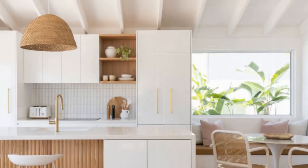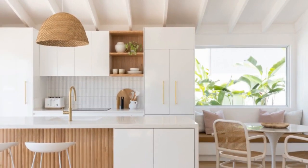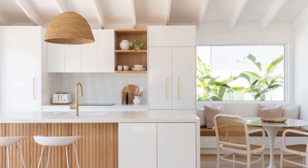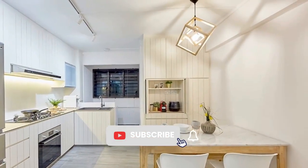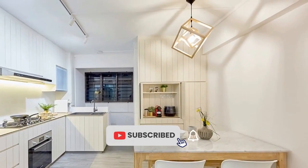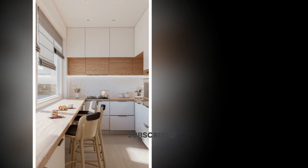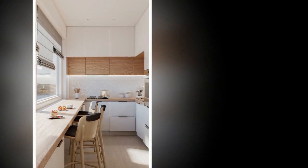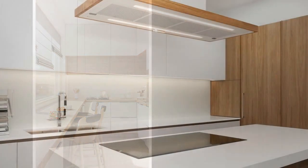3. Maximize storage: Invest in smart storage solutions to maximize space and keep clutter out of sight. Utilize vertical space with tall cabinets or shelving units to store items you don't use daily. Consider installing pull-out drawers, organizers, and dividers to keep cabinets and drawers neat and organized. Use clear containers or labeled bins to group similar items together and make them easy to find.